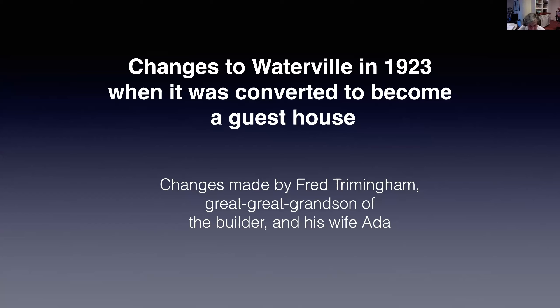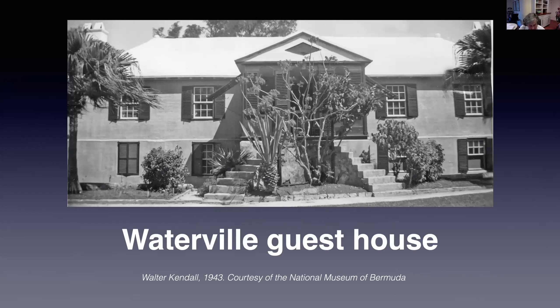The next period of change at Waterville happened in the early 20th century, when the house was reorganized and updated to function as a guest house. It was run by Fred Trimmingham and his American wife Ada. He was a great-great-grandson of the builder and the eighth child of the founder of Trimmingham's. He returned to Bermuda in 1922 from New York where he had worked as an accountant. His three elder sisters — Louisa, Charlotte and Helen — who had been left a lifetime interest in their father's properties, allowed Fred and Ada to live rent-free at Waterville and turn it into a guest house. Ada continued to run it for 30 years after her husband's death.